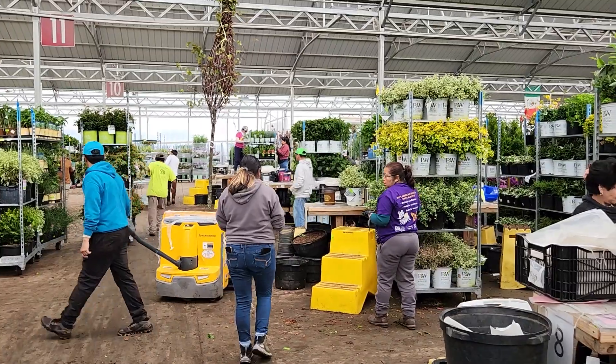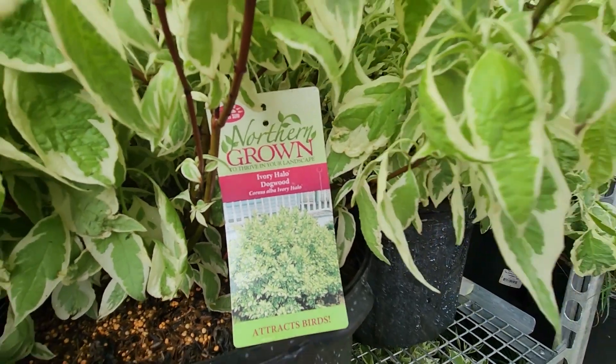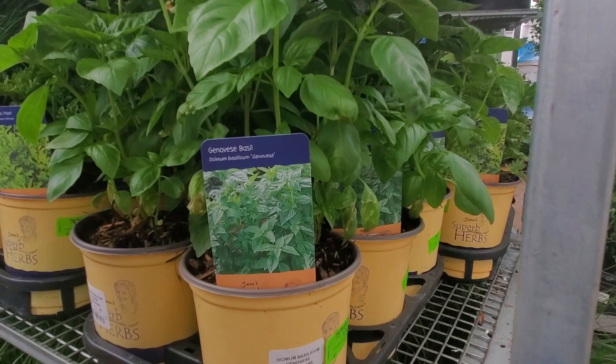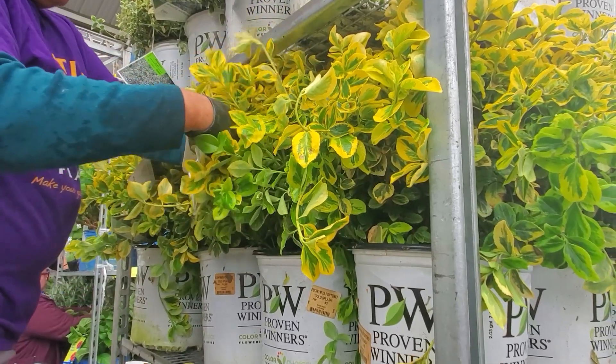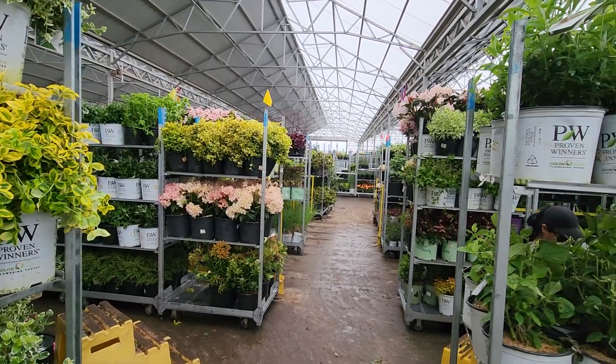Right in front of us are all the teams doing the processing, which really means accurately tagging the plant and putting the prices on. We have about 24 people here doing the pricing and tagging so the plants can look nice before we send them to customers. This is the middle step before they get to the loading on the other side.